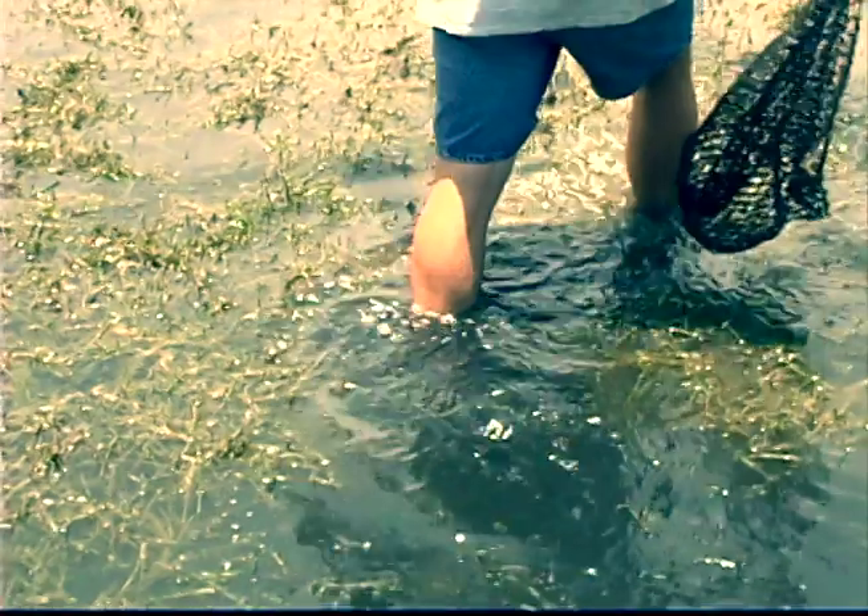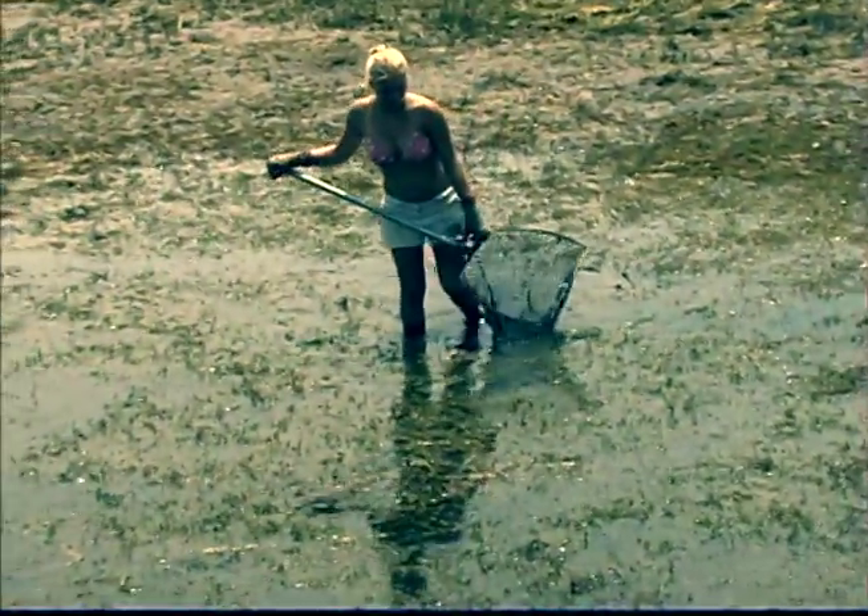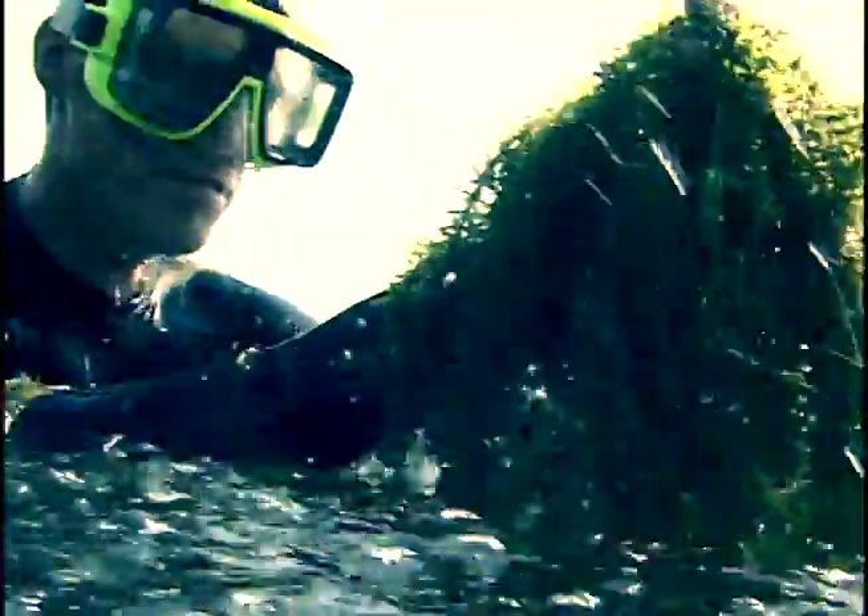Hydrilla also produces turions and tubers in the soil, which can give rise to new plants after extended dormancy. In fact, one square foot plot of Hydrilla can produce over 1,500 new plants.